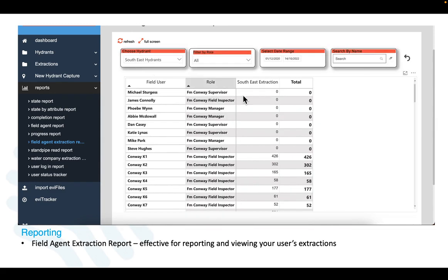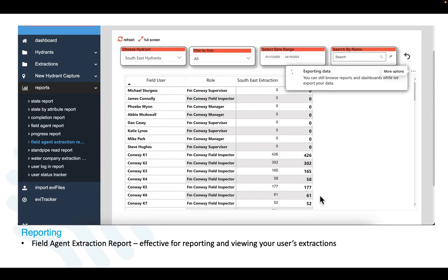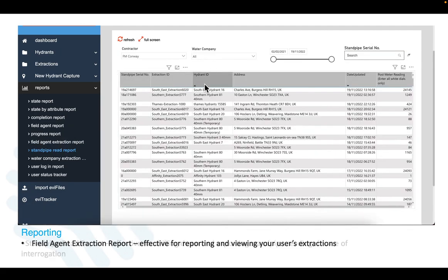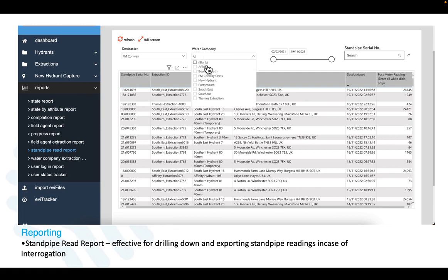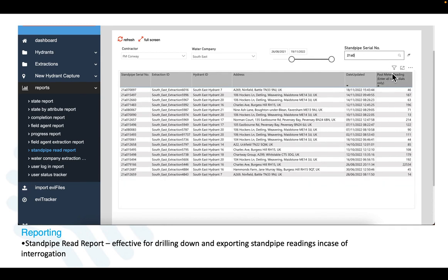With the ability to instantly export to Excel for interrogation. There is also the Standpipe Read report, allowing users to report on all standpipe readings — great for providing proof of standpipe readings if interrogated by a water company, and again with filters allowing managers to drill down and export specific data sets.